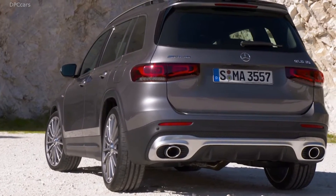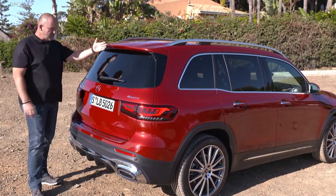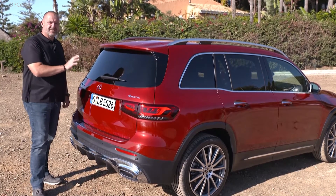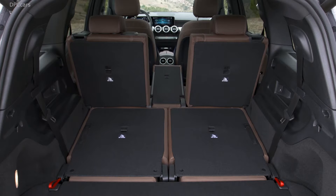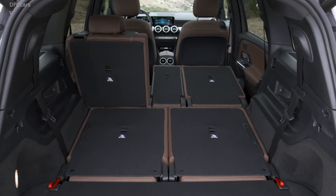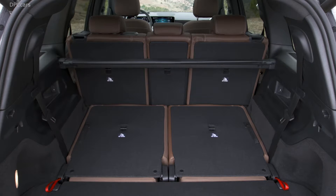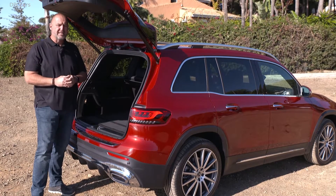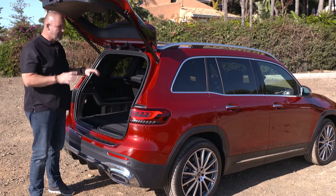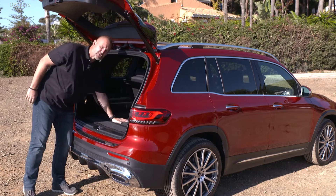With the AMG version, we have round exhaust outputs, which makes the car look even more sporty. The steep rear is the reason for the size of the boot. The GLB features 560 liters of boot capacity with the rear seats up, increasing to 1,755 liters when you fold them down in a 40/20/40 configuration — quite a nice number for this segment. But that's for the five-seater; as a seven-seater, you have a bit less because of the third-row seats mounted there.